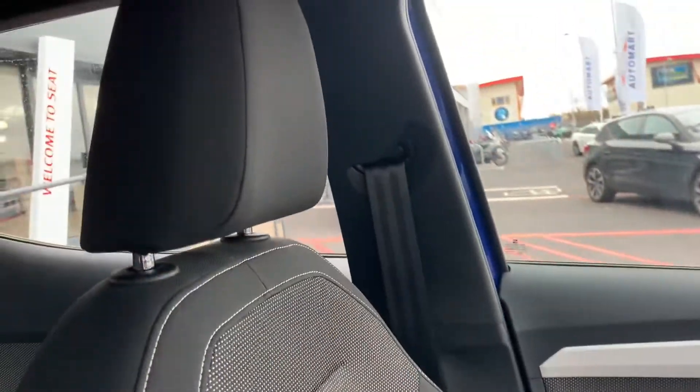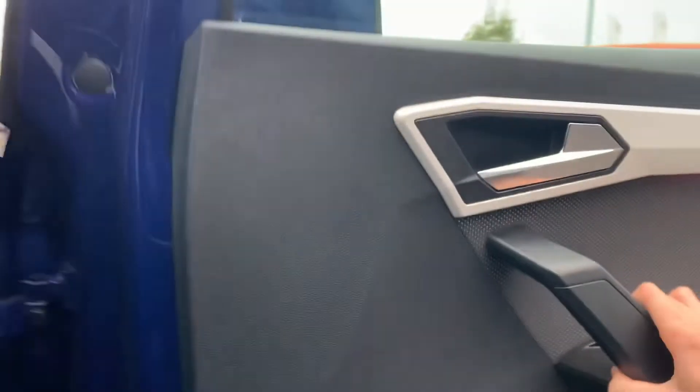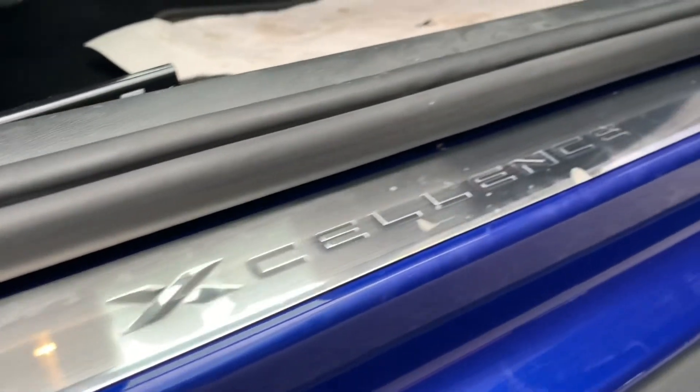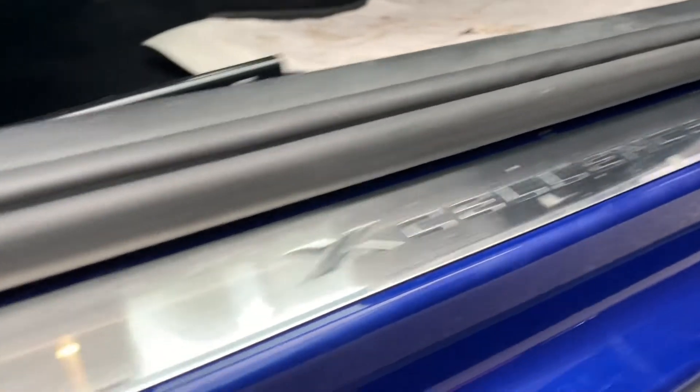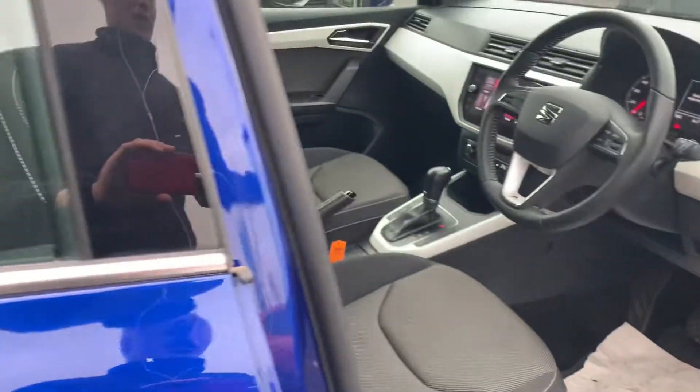It's a very nice and comfortable place to sit. That's the interior covered. One last thing to mention — with it being the Excellence model, you get Excellence door sill plates, a nice final touch.